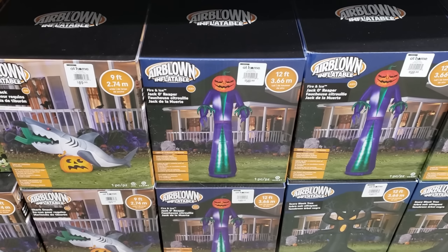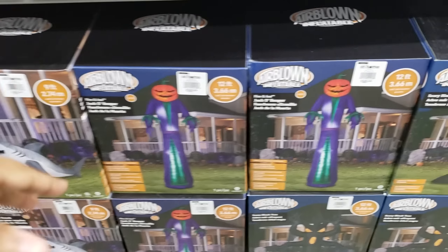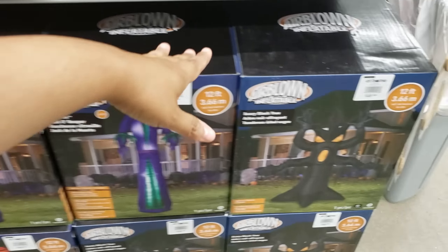Oh my gosh, look at the shark! The Jacko Reaper is $150. The tree right here is really cool. They don't have a setup yet, but they do set up their inflatables here and it's really huge. So I'm gonna start in this aisle — $25 welcome sign, and you do have a pumpkin, a lot of lawn decor, the boo.